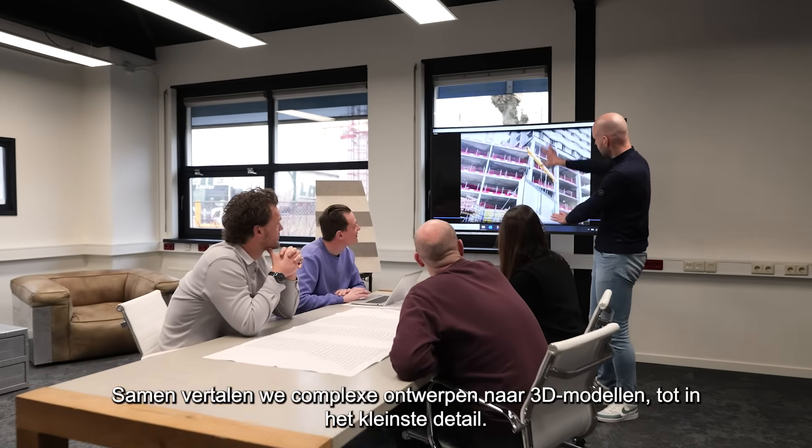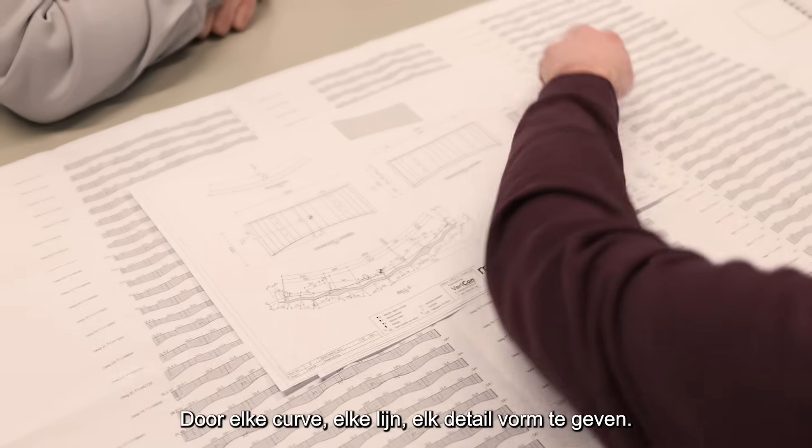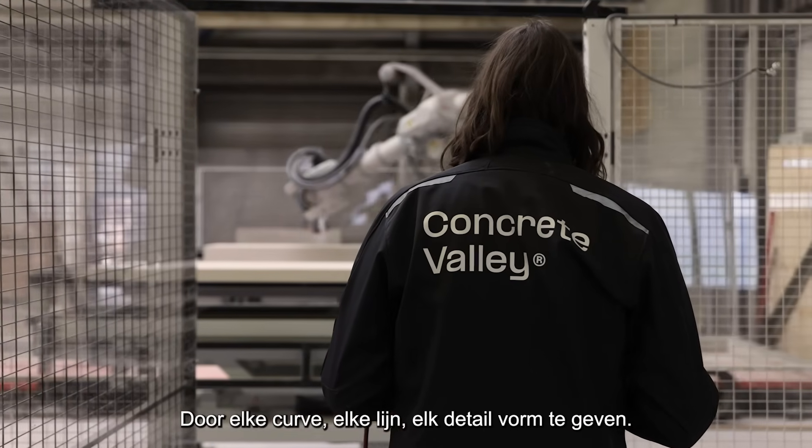Together, we translate complex designs into detailed 3D models, shaping every curve, every line, every detail.